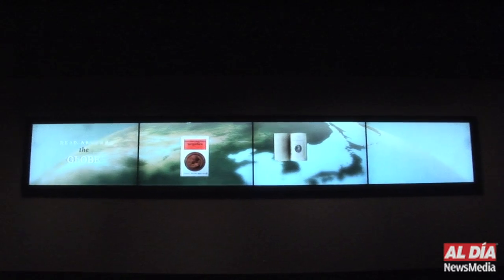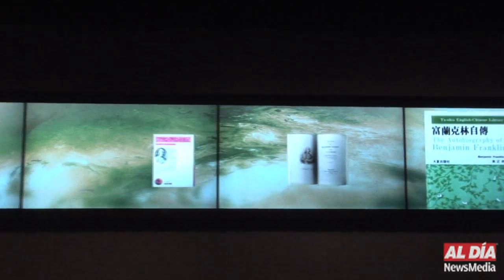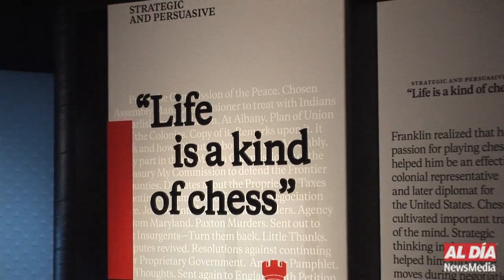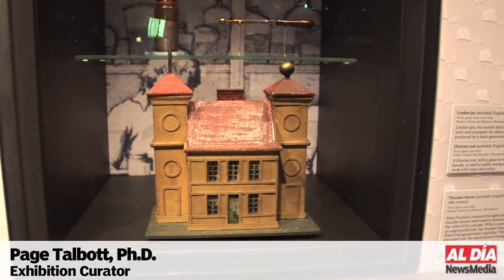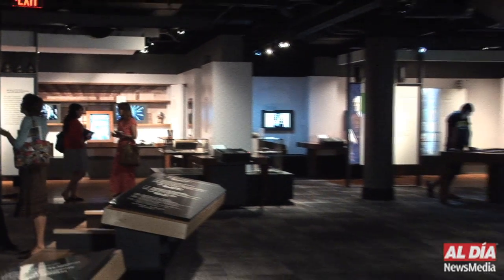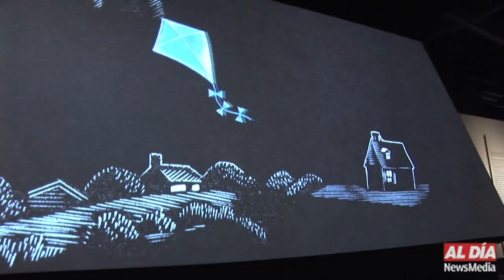So we decided to organize this exhibit in an entirely different way from almost any other biographical exhibit you're likely to meet up with. We decided to organize it by his character traits. Imagine the house that stood above us with large rooms around a central staircase — these rooms are suggested by the five exhibition spaces representing five of Franklin's distinct character traits.